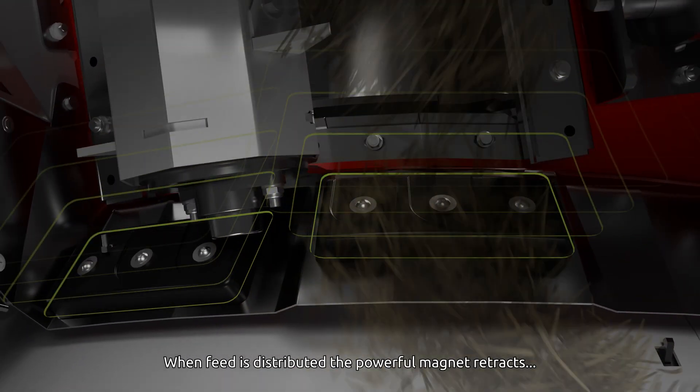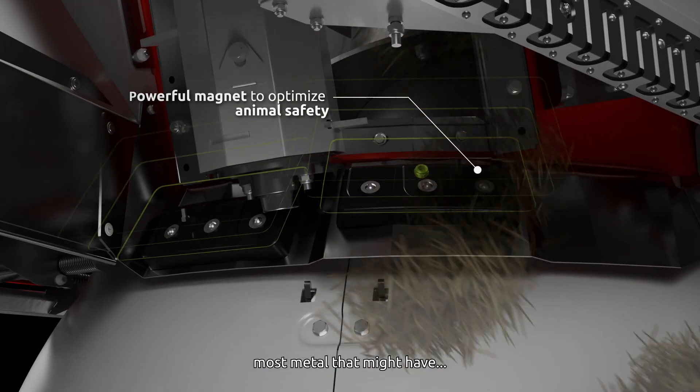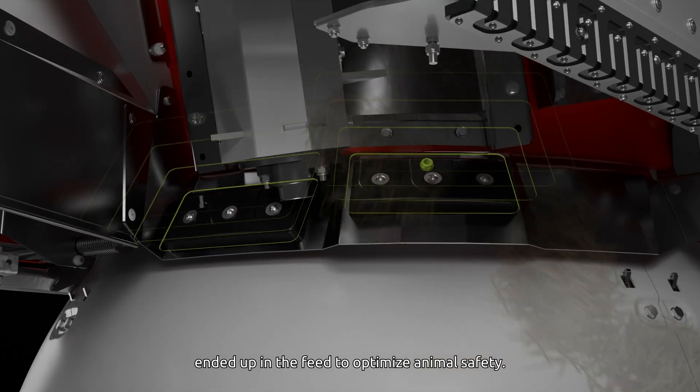When feed is distributed, the powerful magnet retracts most metal that might have ended up in the feed to optimize animal safety.